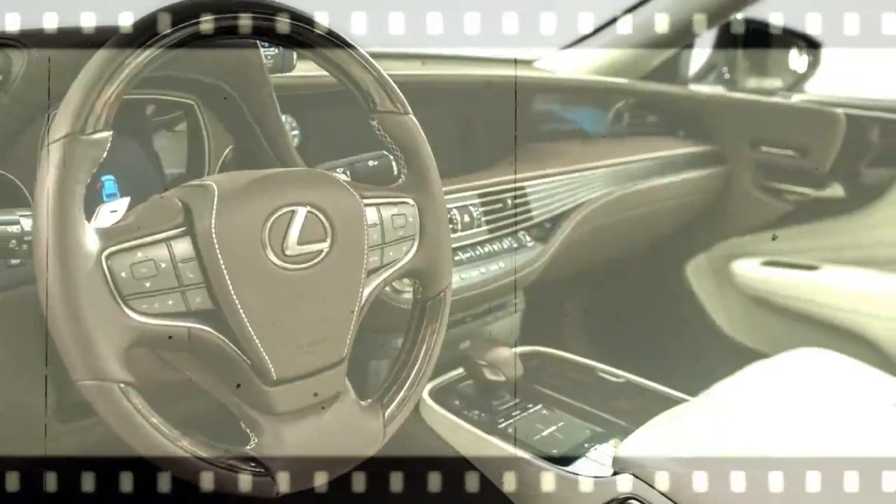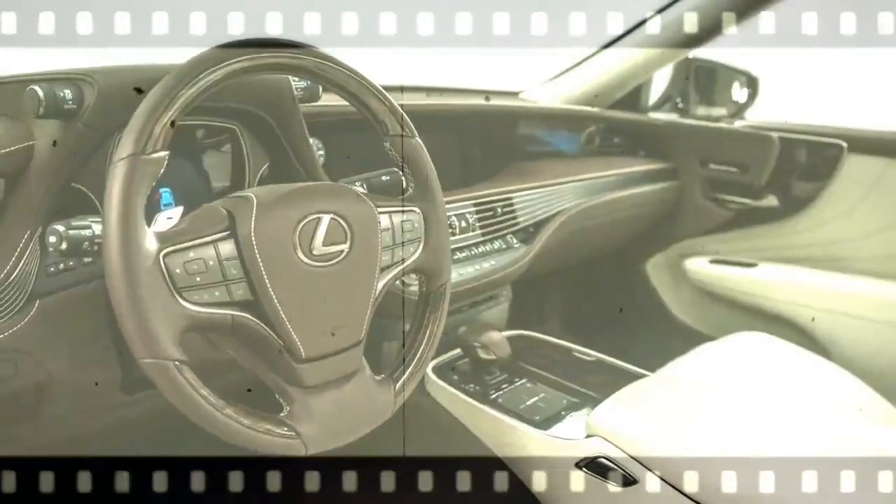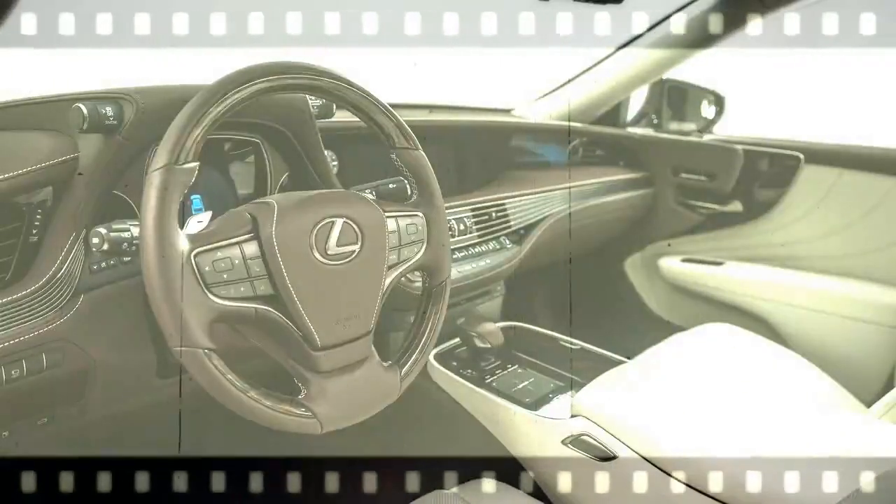No less rewarding is what it keeps out, from tiny dust and pollen, to the sun's hot rays through its available panorama roof.